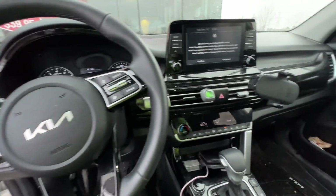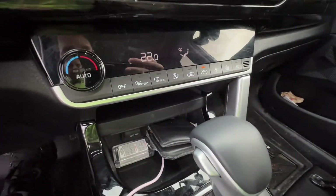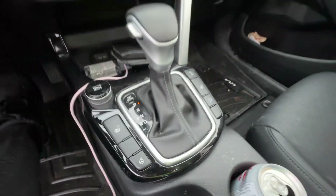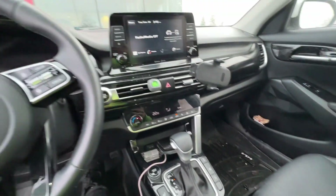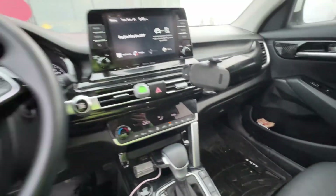Heated steering wheel, heated seats, nice big screen, Apple CarPlay, climate control. There's your heated seats, your heated steering wheel. This is a really, really nice car. It's all-wheel drive too — so it's all-wheel drive as well.